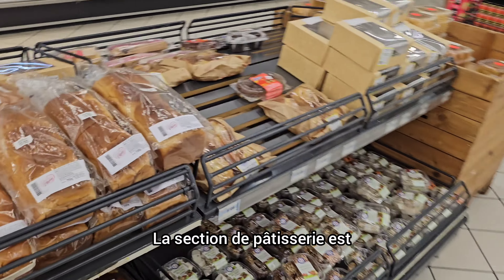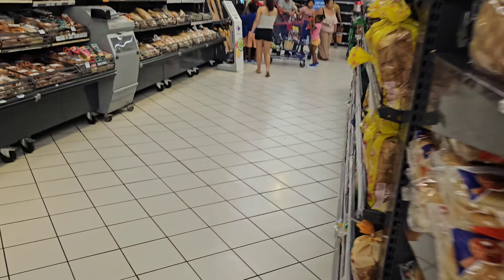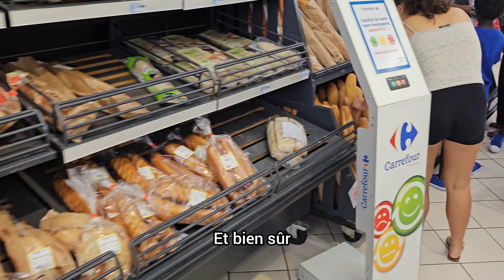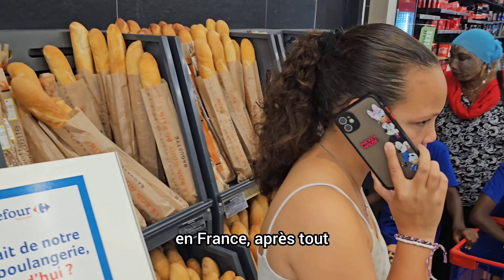The bakery section is sort of pathetic, I would say. Okay, here it gets a little bit better — we have a variety of breads. And of course, the ever-present baguette, because we are in France after all.